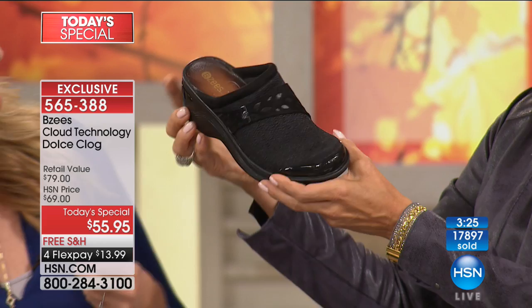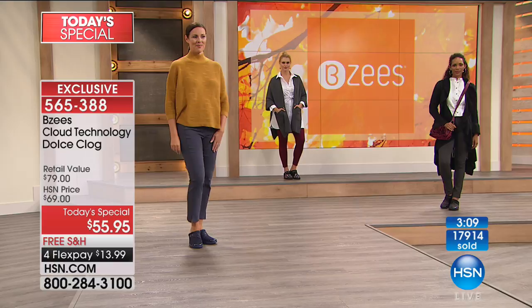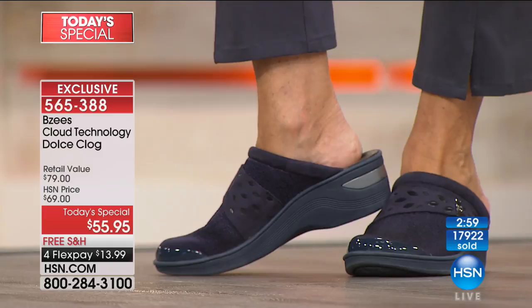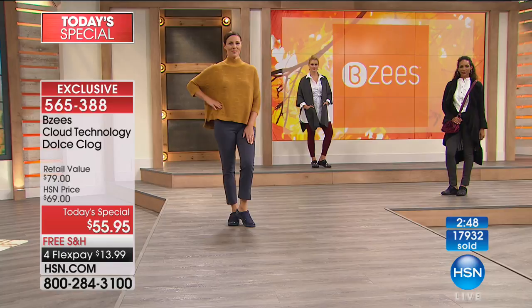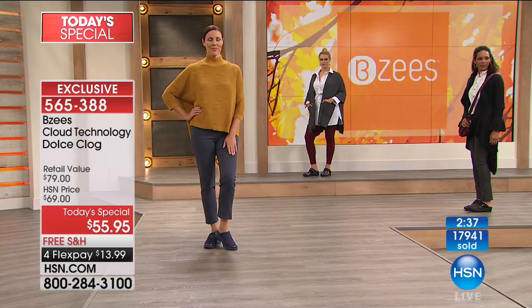We're closing in on 18,000 sold — don't wait and risk missing out. Even at the normal price of $69 it's great value. Once you get them home and feel how comfortable and supportive they are, you'll want every style like Bobby did — four pairs for everyone she loves. For those considering BZ's for the first time: this is a brand built by women for women. Lori McDermott, our fearless leader, reads all the reviews, gets customer feedback, and builds the shoes she wants to wear all the time.